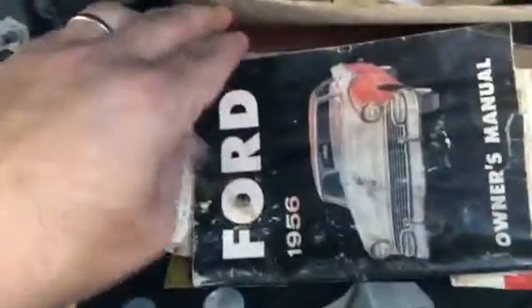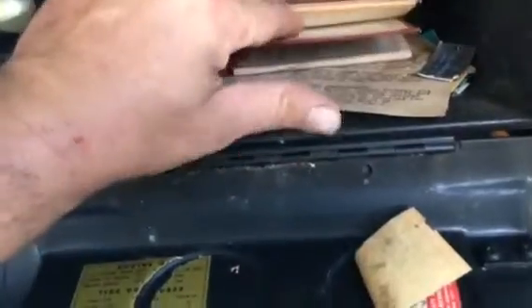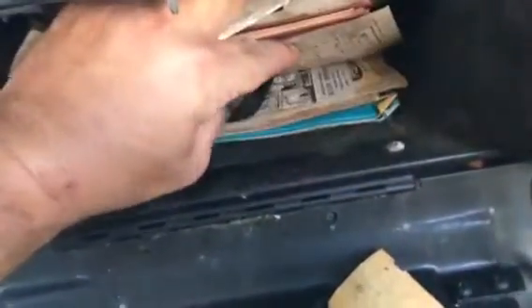It does have an original owner's manual. It's got a lot of Mr. Edwards' stuff still in here — his release papers from the Air Force, his pilot logbook. Lots of original stuff from the car.